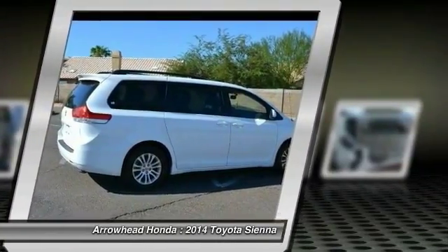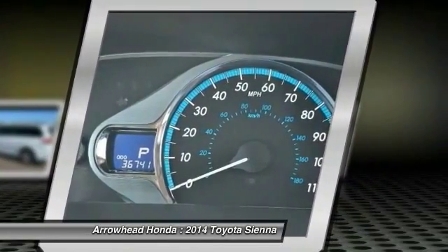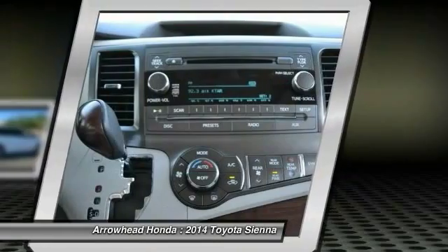Air conditioning, front alloy wheels, four-wheel disc brakes, fog lights, power windows. This vehicle offers reliability and good looks at a great price. So come in and take a test drive today.